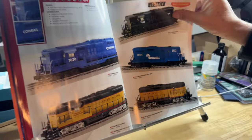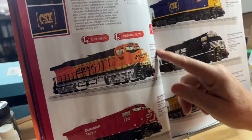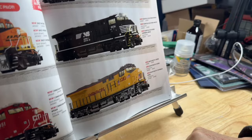We've got ES44s — the Heritage Units. Burlington Northern Santa Fe, two road numbers plus a Super Bass. Canadian Pacific, two road numbers plus a Super Bass. CSX, two road numbers plus a Super Bass. Norfolk Southern, two road numbers plus a Super Bass. UP, two road numbers plus a Super Bass. Beautiful.